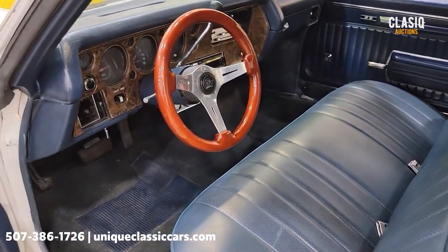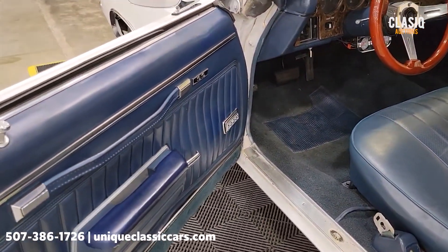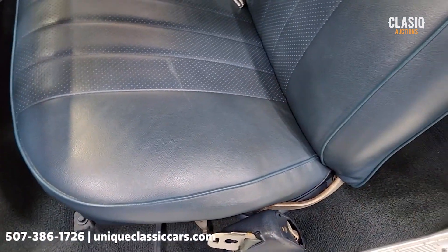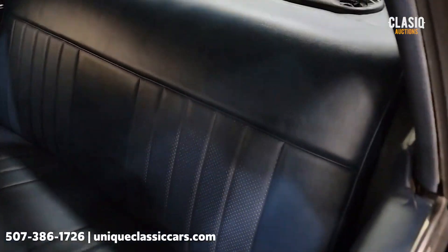Wanted to get in, turn the key, and show power windows — as you can see in the door panel there. The interior is free of rips, tears, and holes in the vinyl, same as the rear seat.